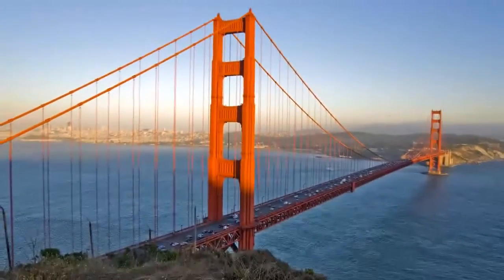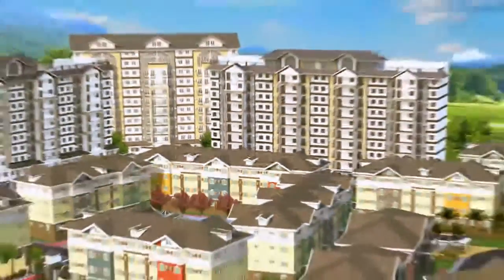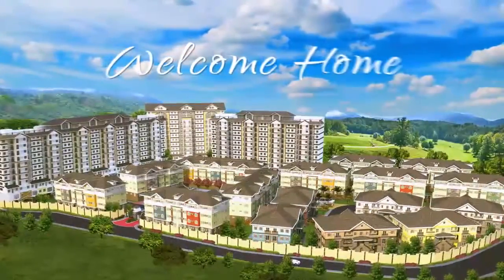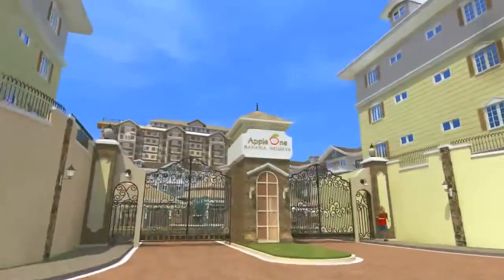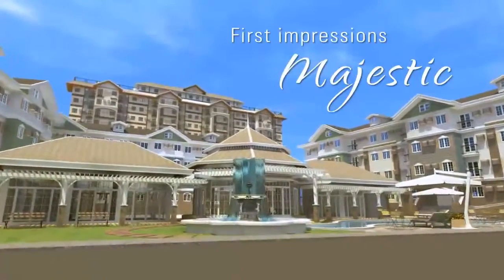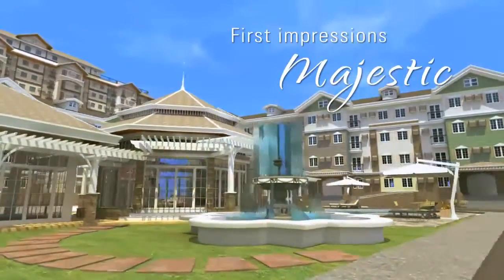We've taken inspiration from the eclectic and vibrant lifestyle of the San Francisco Bay Area, and turned it into a first of its kind, distinctly themed gated subdivision in Cebu. Just minutes away from the main highway in Good Shepherd Road, Banawa, Apple One Banawa Heights boasts of superior aesthetics and generous, expansive landscapes.